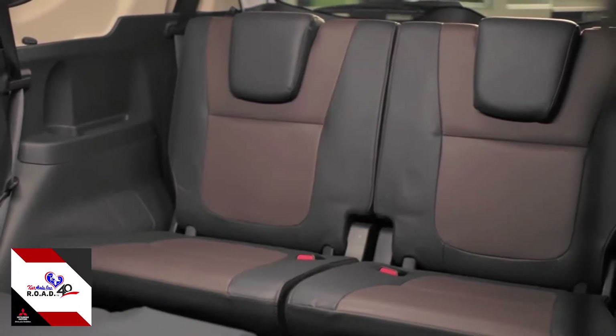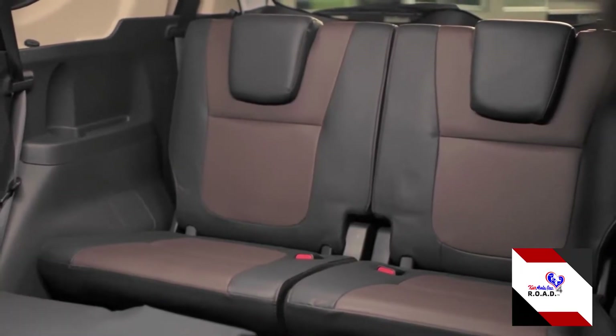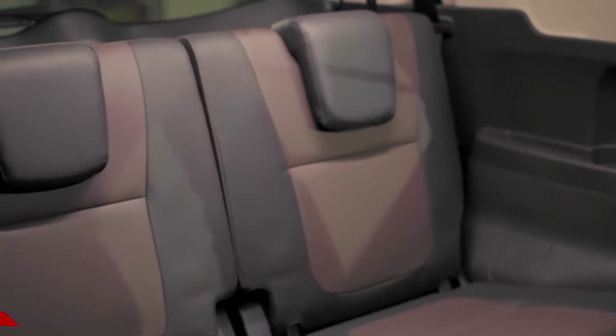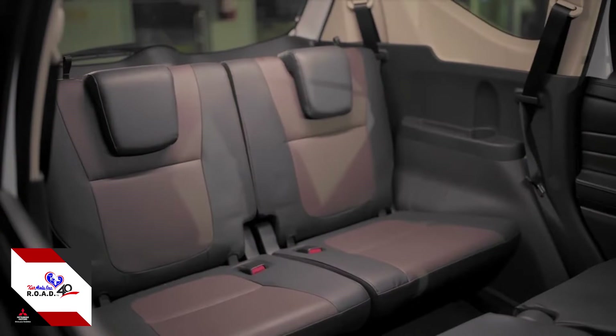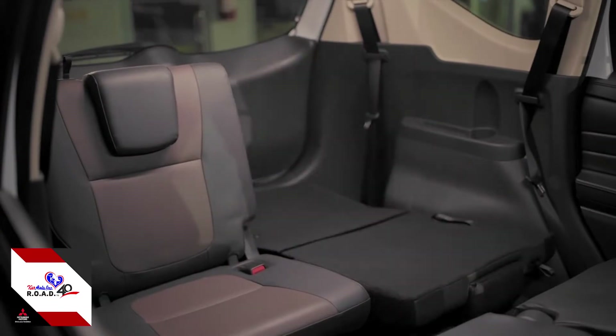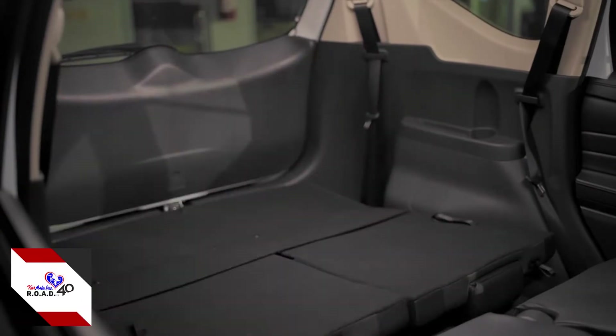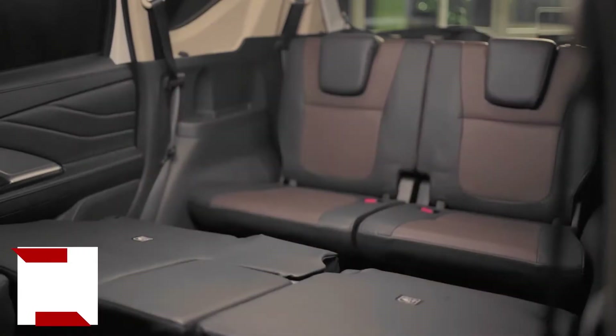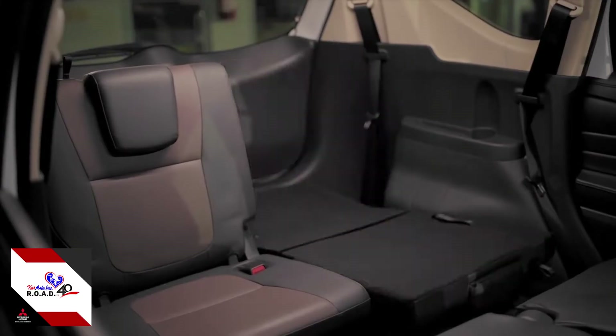The Xpander has seven seats, and in the middle row three adults can sit comfortably with more headroom. The third row is adjustable and can be laid flat, making it easy to carry items or luggage with a flat cargo deck with no gaps.